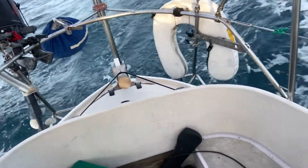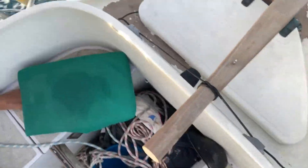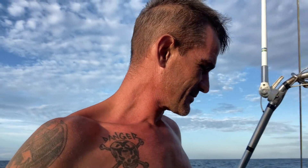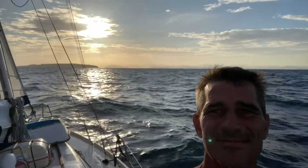Oh, check it out — my autohelm is not working right. That's a piece of bungee. These little clips were already here — they fit perfect. I think maybe that's actually what they're for. It's doing a great job of holding the course. Pretty happy with that. Just look at that. Nothing but the wind driving us.